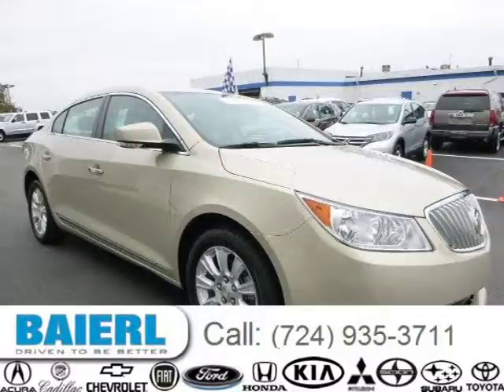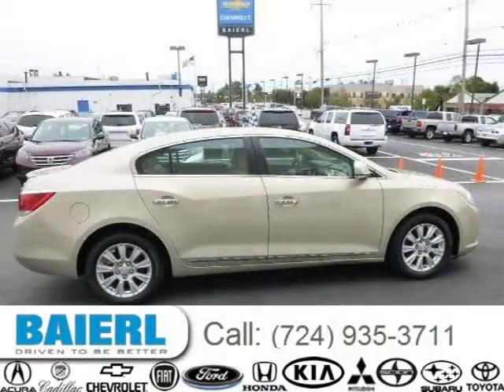This 2012 Buick LaCrosse sedan is located in Wexford, Pennsylvania and has 37,091 miles on it.